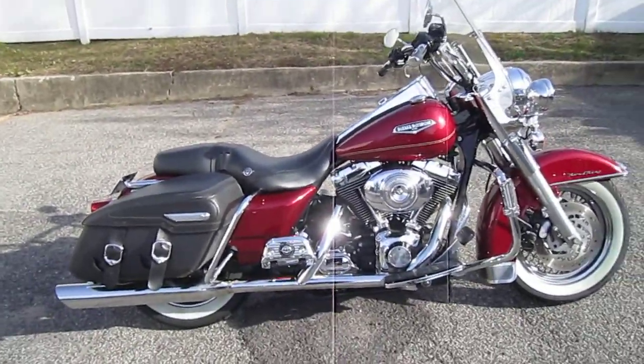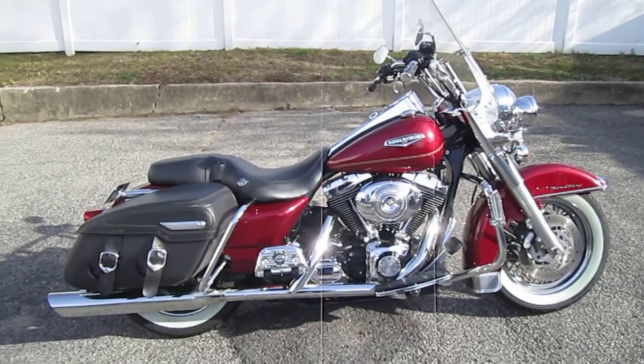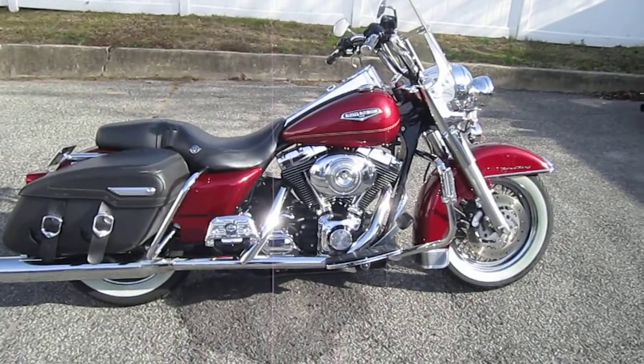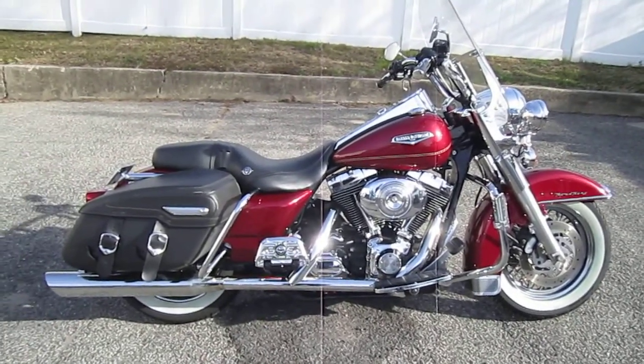Okay, if you'd like to purchase this bike, please call our sales department at 516-421-6407. Refer to stock number U730. Thanks and have a great day.